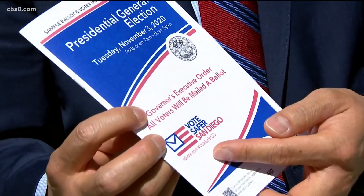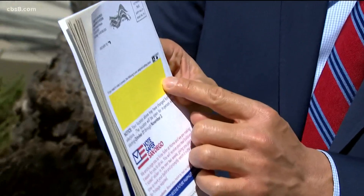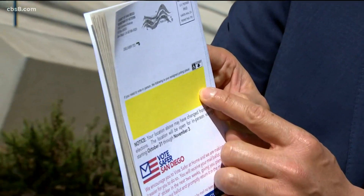Mail ballots should be arriving if they haven't already, and starting today, drop-off locations will open all across the county. There are plenty of them. News 8's Chris Groh is at one of those drop-off locations in Chula Vista with the story.